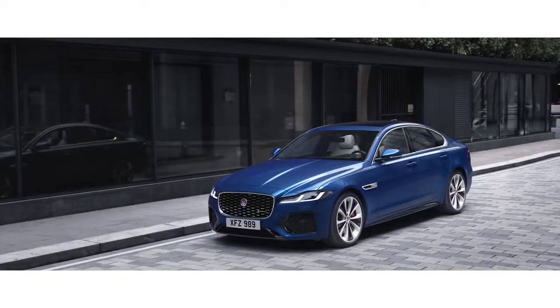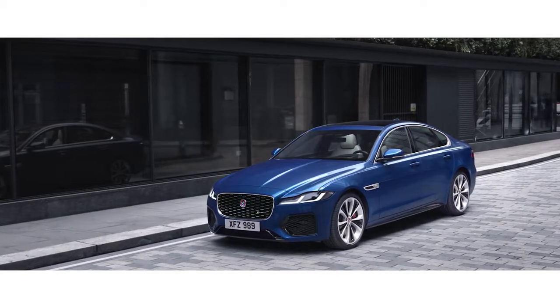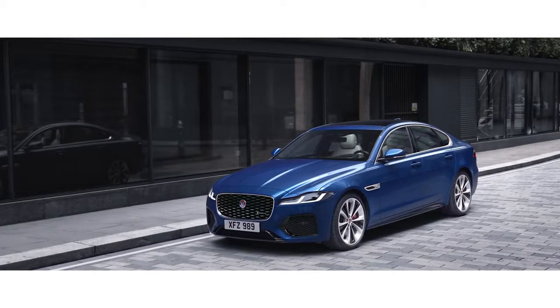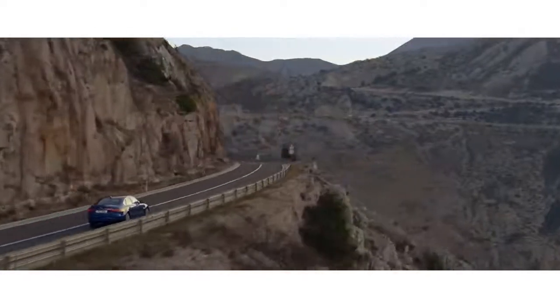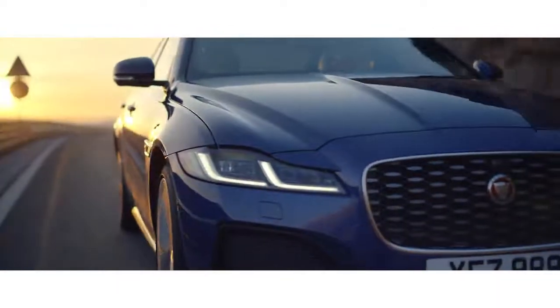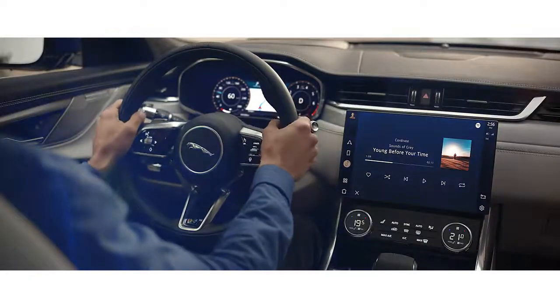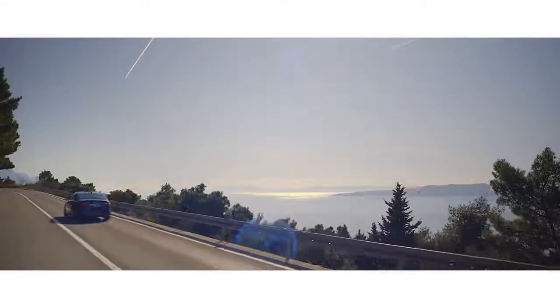Software over the air enables software updates to be sent directly to the vehicle. Inspired design. Intuitive new technology. Modern luxury and engaging dynamics. The new XF, from Jaguar.